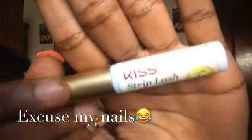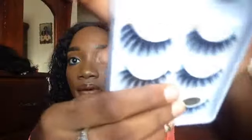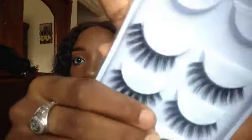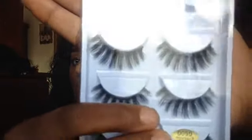What you guys will need is a lash glue — I have the Case Strip Lash Adhesive from Glamour Budget JA. I have the lashes themselves, which are my favorite, also from Glamour Budget. I also have a regular tweezer from the pharmacy, and scissors just in case your lashes need adjusting.